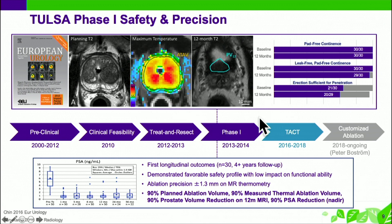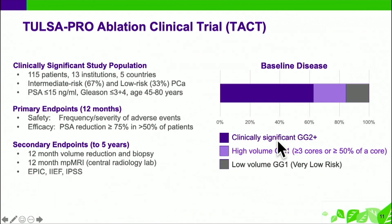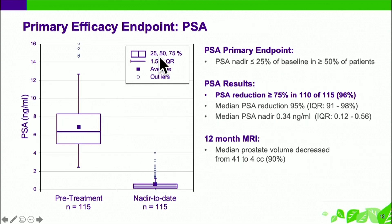The core of this talk is the TACT study, which was the pivotal registration trial — approximately 115 patients done in five different countries around the world, with a pathology endpoint meaning MRI and biopsy in all patients around one year after the procedure. Two-thirds were grade group 2, about one-third grade group 1 — I was not in favor of that but got overruled in the study design. The primary efficacy endpoint was PSA drop of more than 75 percent, and that was achieved in 96 percent of patients, with a median PSA reduction of 95 percent.